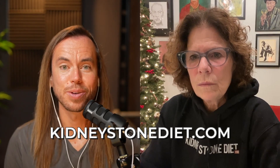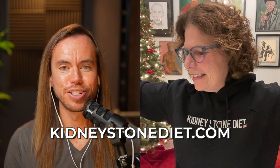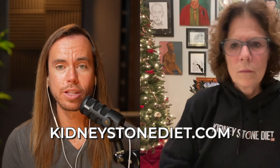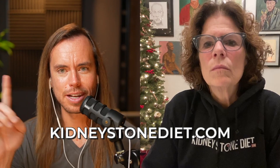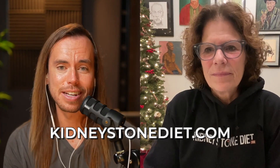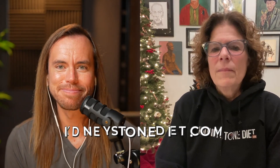Go to kidneystonediet.com where you can find absolutely everything — a free email newsletter she sends out every weekend to keep you on track, and if you want to work one-on-one with Jill, patient consults are available there too. Hit subscribe on YouTube or share on the podcast app. We'll see you next week.